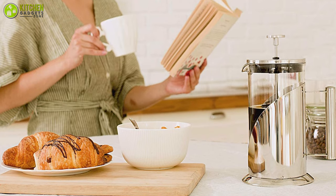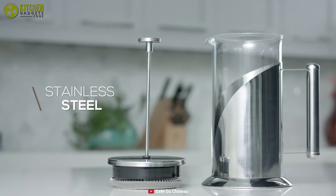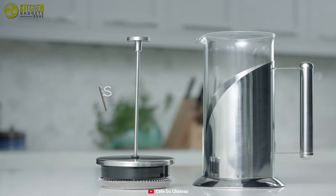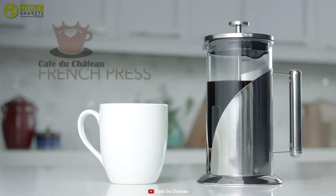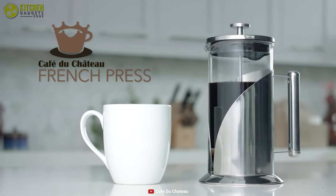The carafe housing filtration system, handle, and top lid of this kitchen essential are made of high-quality stainless steel, enabling you to use it for a longer period. This is a fantastic French press maker because of its improved filtration system and lifetime replacement guarantee, which is a vital feature for homemakers and coffee lovers.